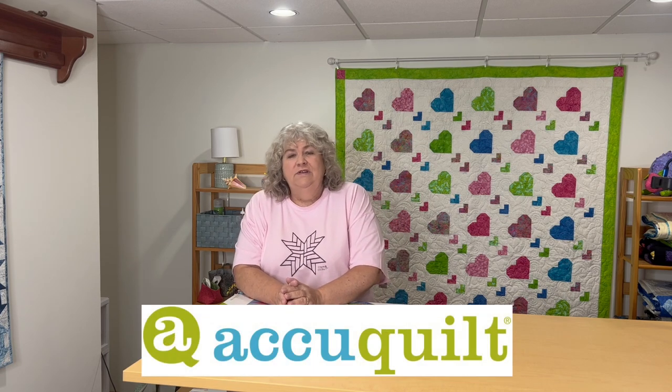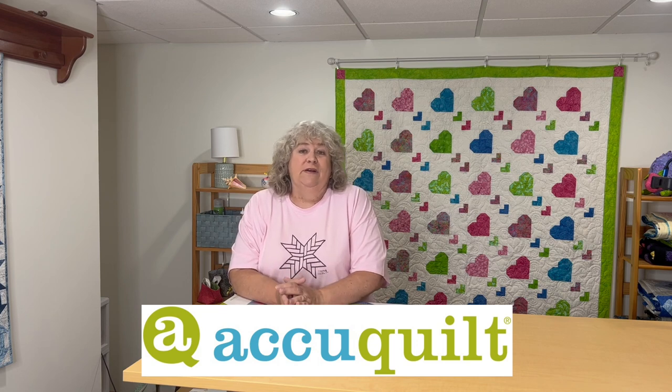I always like to start with the sponsors. Island Batik is so generous with their fabrics and we have a number of sponsors that sponsor our program each year. One of them is AccuQuilt. They are so generous — all of the sponsors are so generous. They send us so many great goodies.